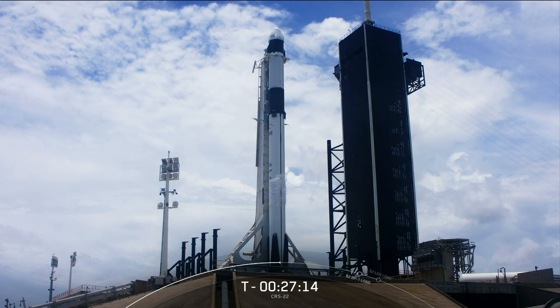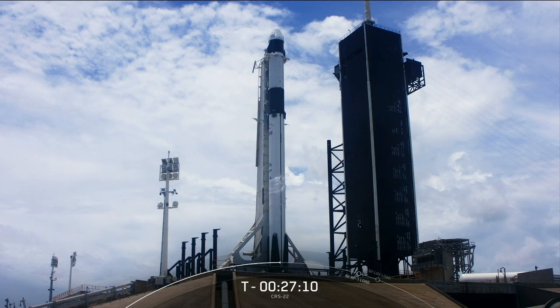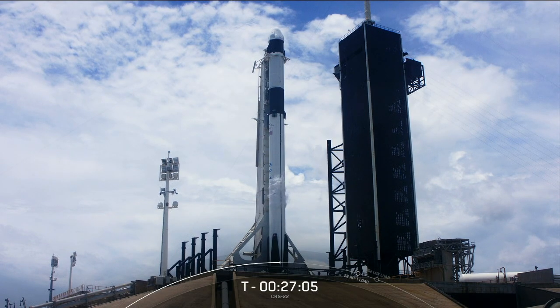You're looking at a live view of a brand new Falcon 9 booster. This is actually the first new booster that we're using this year, and the vehicle stands 229 feet tall, or slightly taller than a 21-story building.